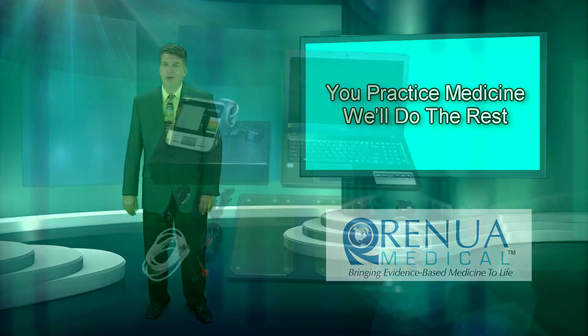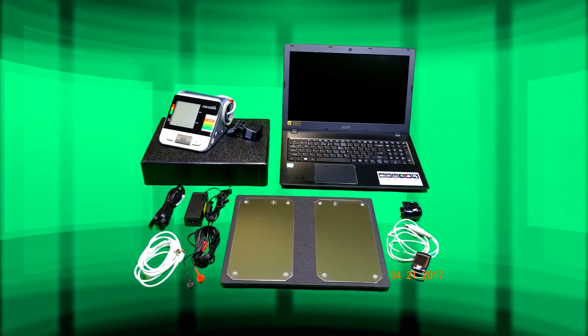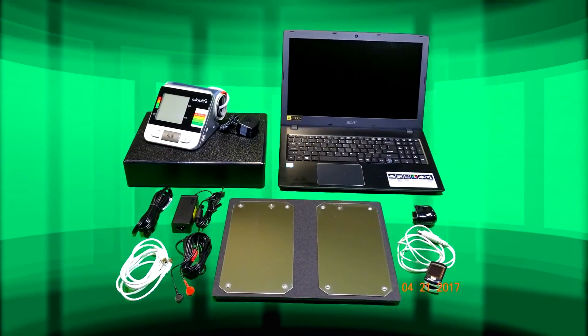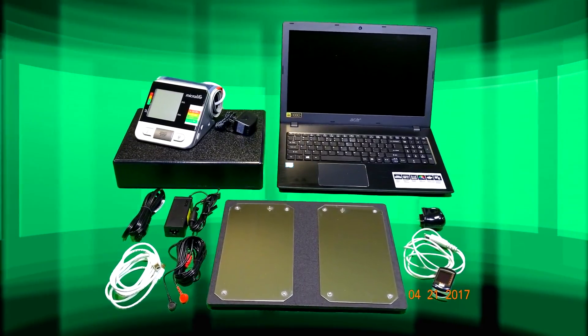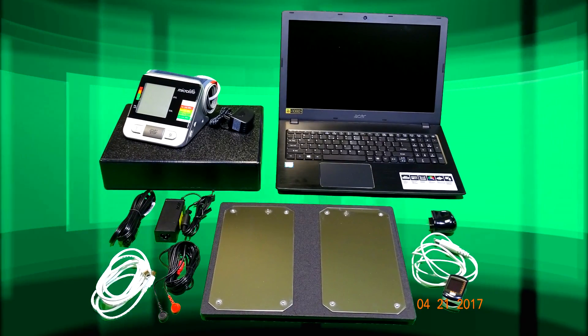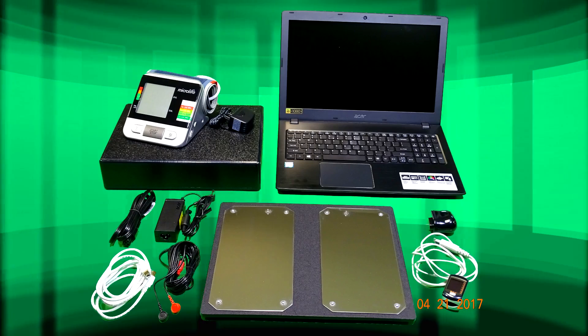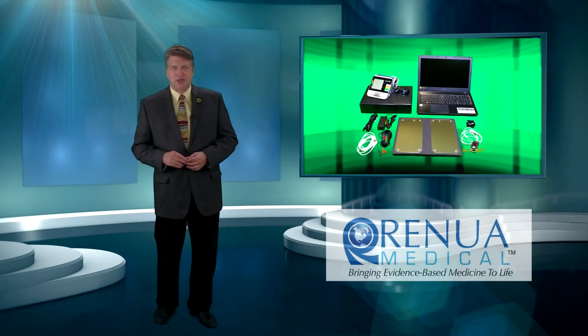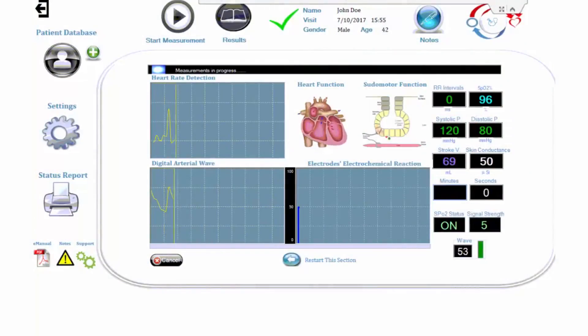Let's take a look at the equipment and how it operates. The RM3A analysis system provides a vast number of non-invasive, in-depth measurements resulting in 14 pages of detailed analytical data that is immediately available to the physician, nurse practitioner, or physician's assistant. The RM3A is a must in patient screening and monitoring, and is one of the most innovative devices in the medical industry.